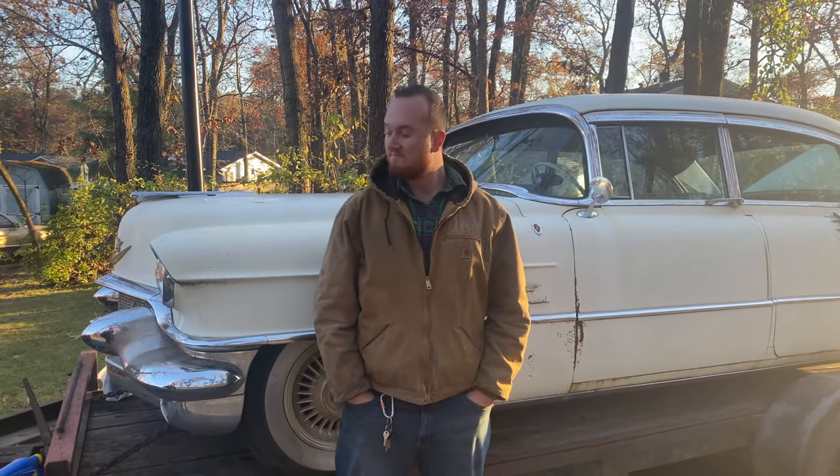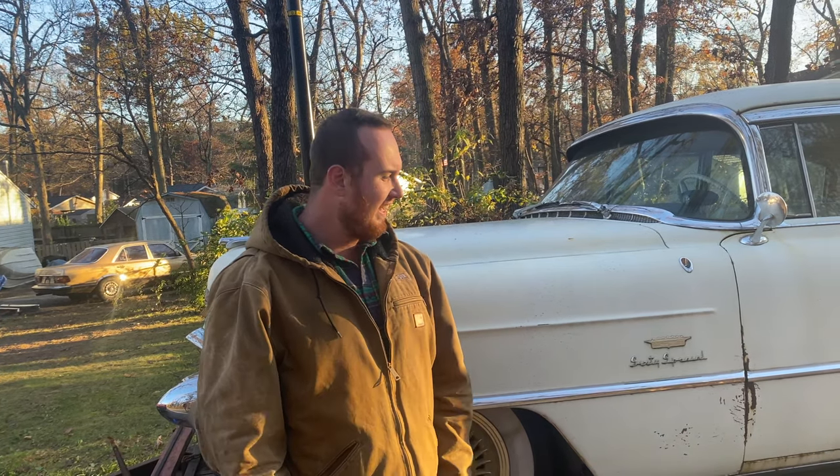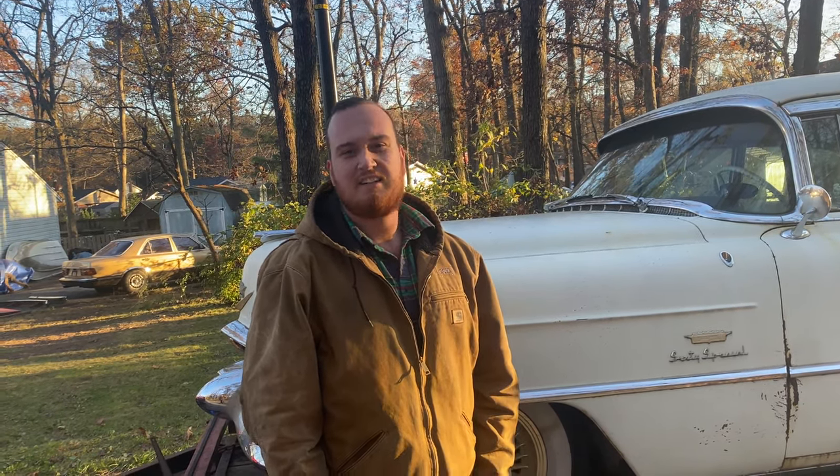Hey Sam, tell me what you got here and about the trip and everything. Well, we got a 1956 Cadillac 60 Fleetwood Special, and picked her up from North Carolina yesterday, right outside of Charlotte. Great trip — about a seven-hour drive down there. Had a little hiccup on the way back, about seven hours back. Got back this morning at about 7:30.